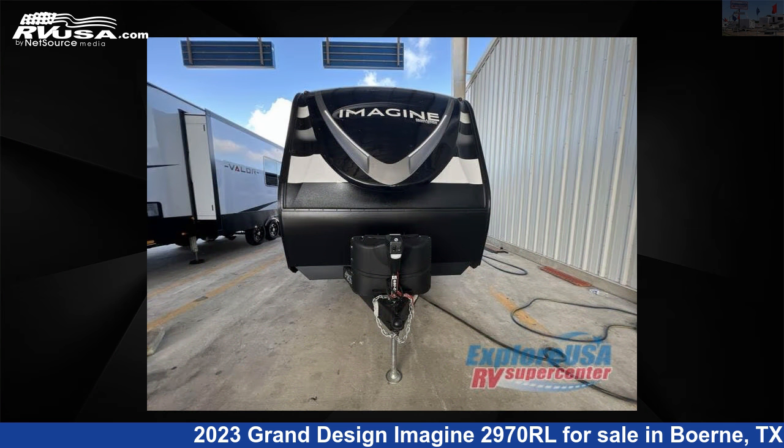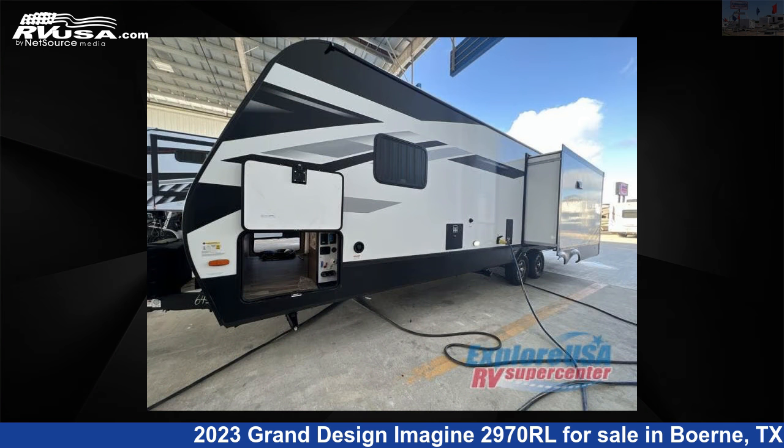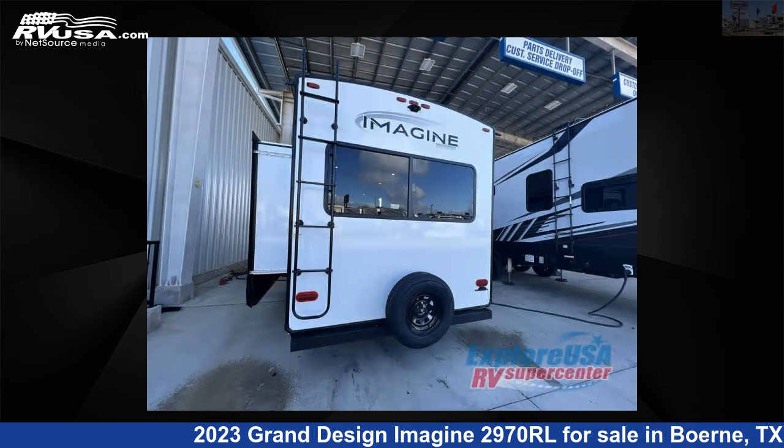This new Grand Design is 34 feet 0 inches in length and features two slide-outs, sleeps five, and 52 gallons fresh water capacity. The floor plan layout of this travel trailer features a front bedroom, kitchen island, and rear living area.